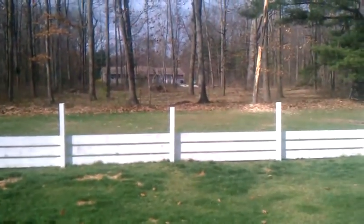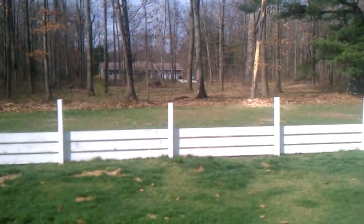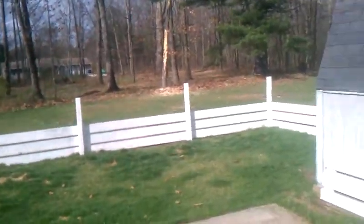The wooded lot in the back belongs to the property behind, and there is a nice shed right here, and a carport in the front.